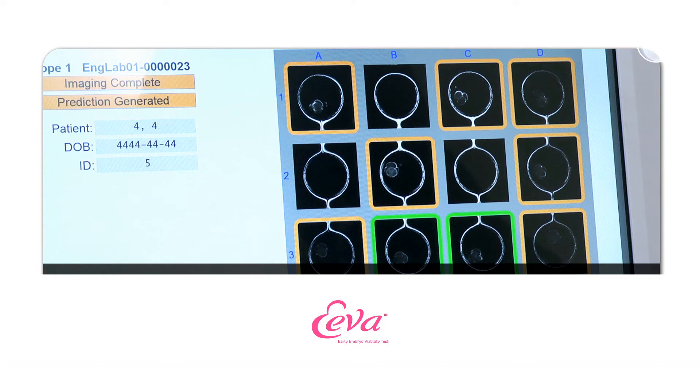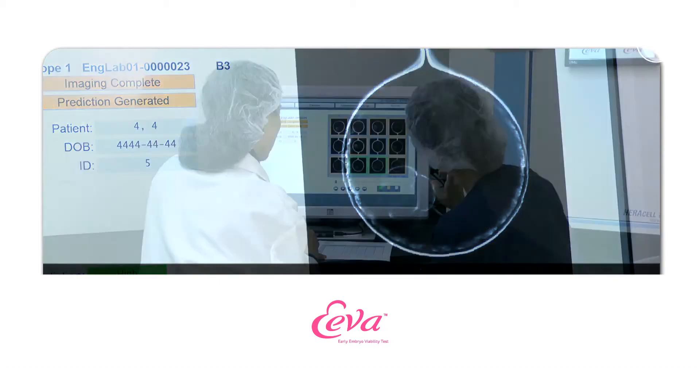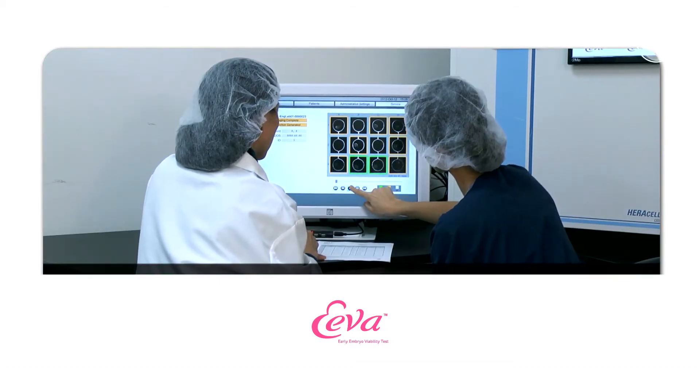Recently we introduced a new innovative test called EVA. EVA stands for Early Embryo Viability Assessment. The EVA system consists of a special microscope which fits inside a standard incubator. The images captured are then analysed by intelligent software which helps to predict which embryos have the highest development potential. We use the information provided by the EVA system in conjunction with standard embryo grading in order to make the important decision of picking the best embryos to give the best chance of success.